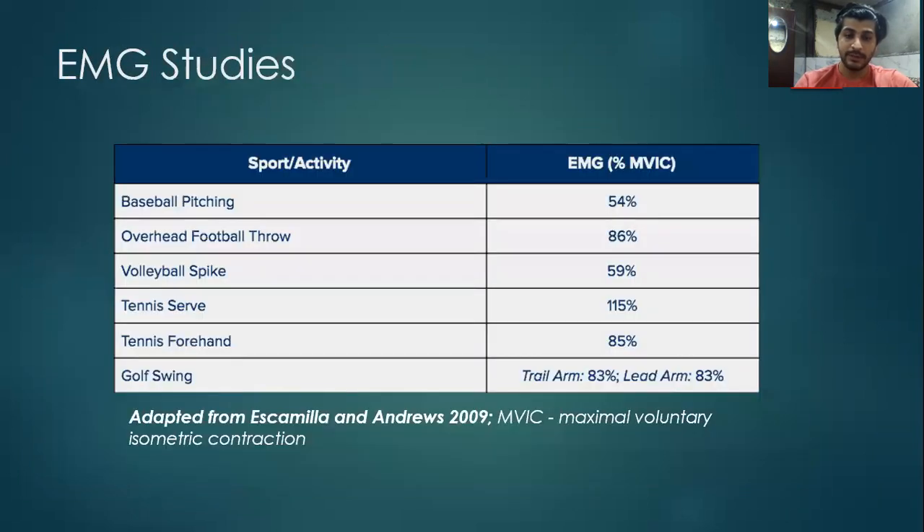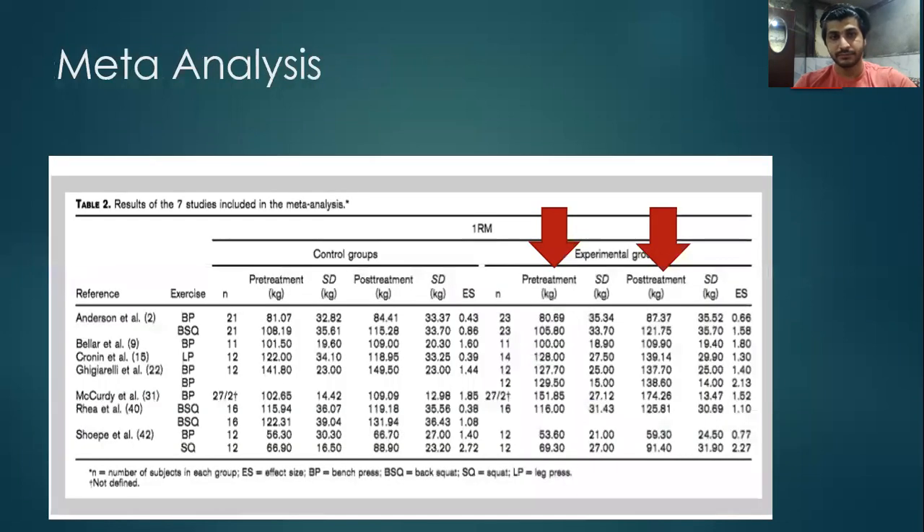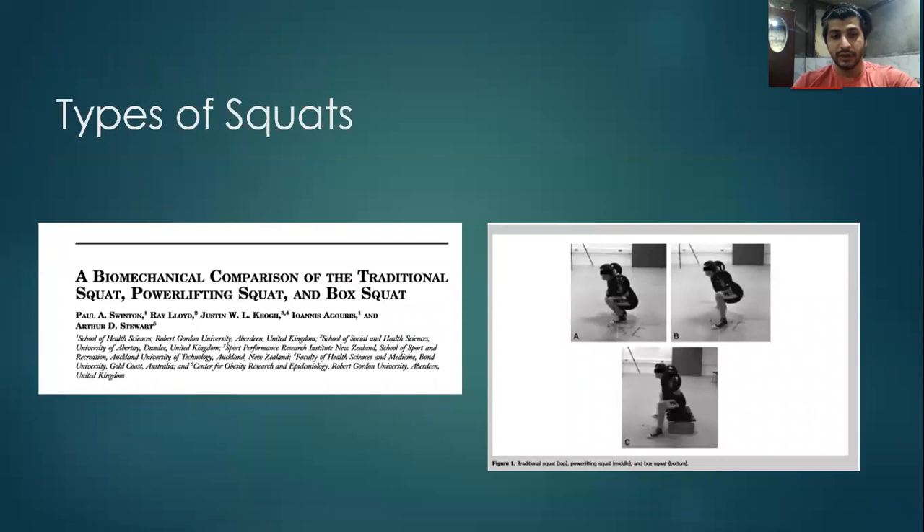Westside Barbell System can be an effective strategy which considers both variable resistance — involving moving the bar as fast as possible — and traditional resistance loading strategies which can be more force dominant, making it an effective way to train at higher velocities and different forces. A meta-analysis studying the effect of variable resistance on maximal strength suggests an increase in performance, represented by the arrow, on different movements like the back squat, bench press, and leg press, again suggesting the use of variable resistance like the Westside Barbell System in our programs.